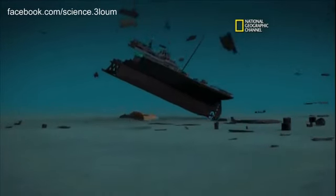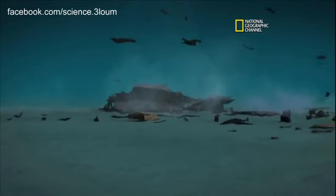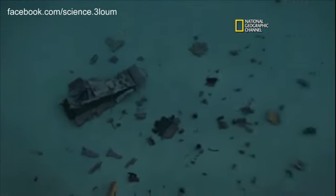We see the shell plating blowing off, decks — everything kind of settling around it. Looks like a big airplane crash site. Bada bing, bada boom — that's exactly what we're looking for.